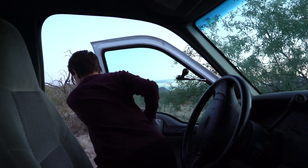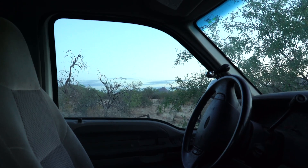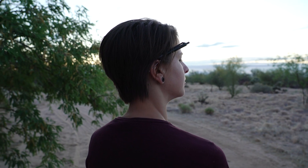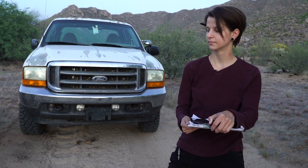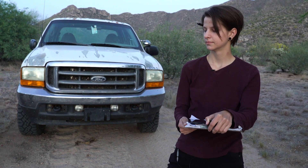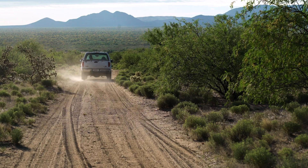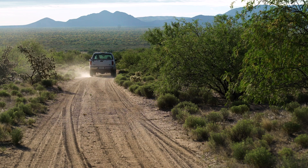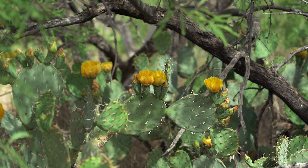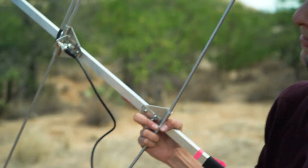She runs a 15-mile route, stopping every mile to listen for how many Gambel's quail she can hear. For three minutes at each stop, she listens for the one-note mating call of male Gambel's quail. Counting calls is a way to measure the potential for productivity, and she also tries to find nests.